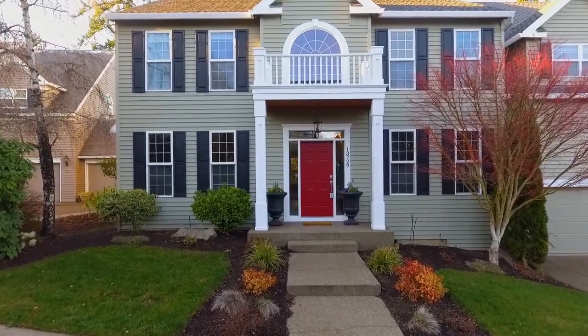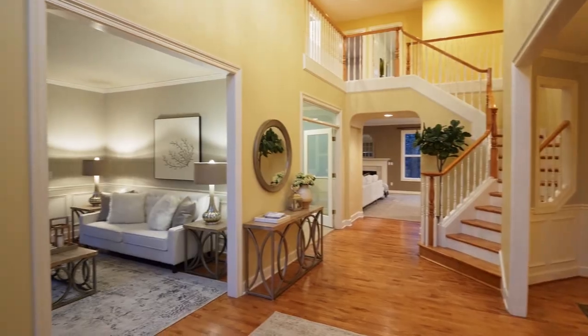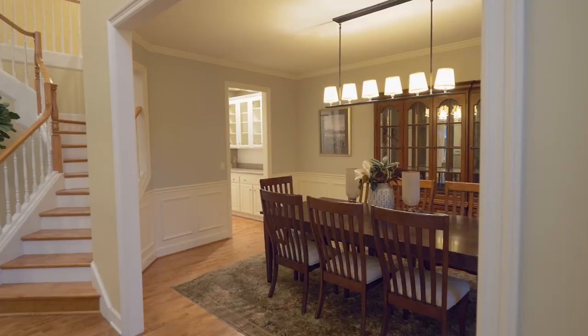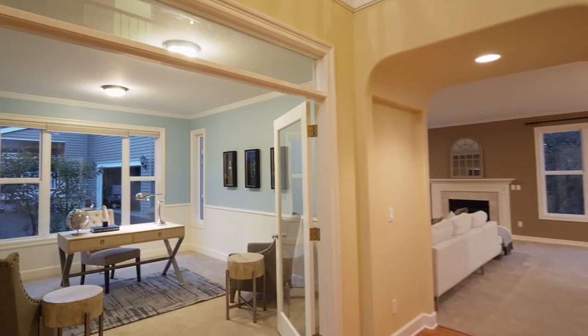Heading inside, discover an elegant interior with maple floors, high ceilings, and crown molding throughout the main level. The spacious dining room, complete with a butler's pantry, is an ideal space for entertaining.